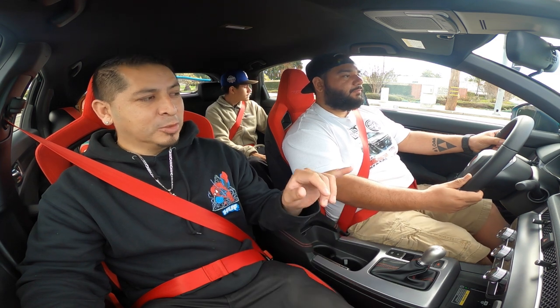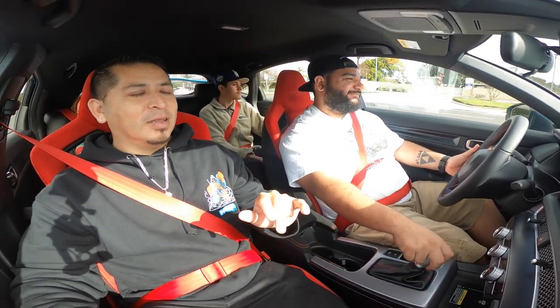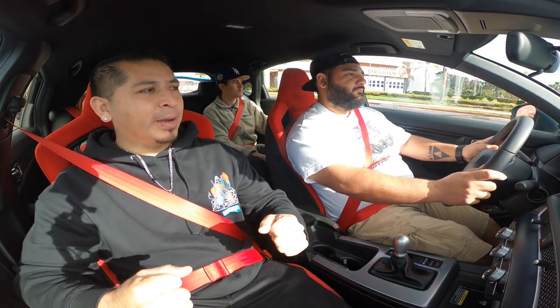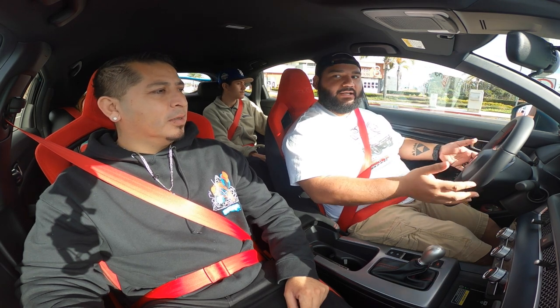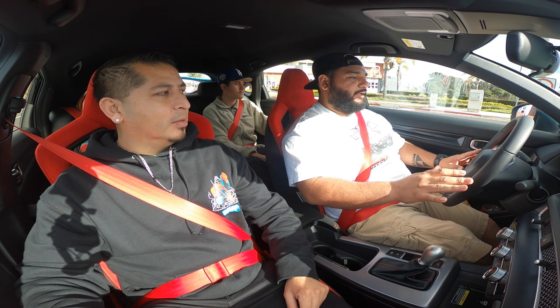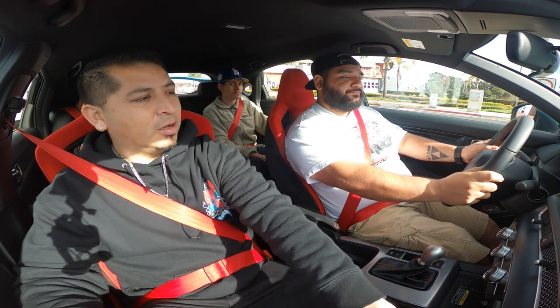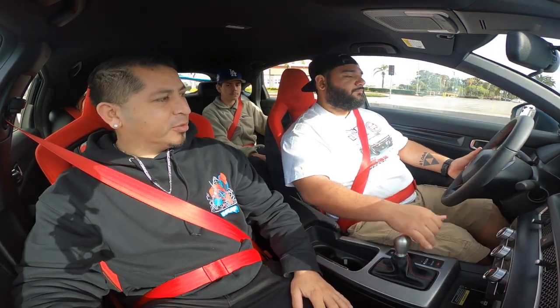I like the steering wheel too. Even though it stiffens up in R mode, on the 11th gen SI, after driving for a few hours, my hands would get tired. I drive the RS6 every day and my hands never get tired. But with the SI they would. This one — it doesn't. It's so soft. I'm glad they didn't go with the gloss black interior like the SI — it got dirty quick and didn't look like a sports car.